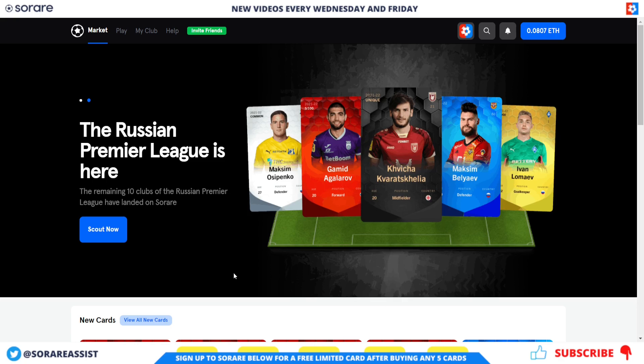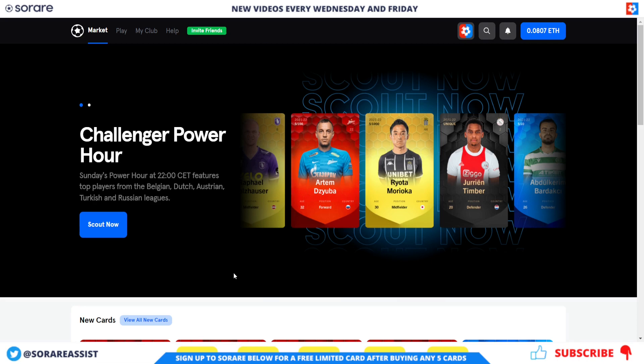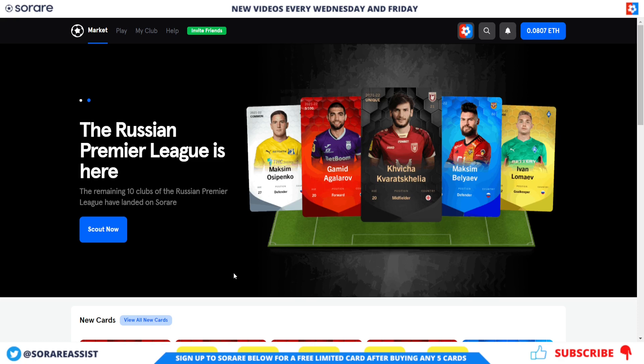Welcome all Surveyor managers. Please smash that like button, subscribe to the channel, and hit that notification bell to be alerted about any new videos. Follow me on Twitter, Instagram, Facebook, and Reddit. For more free Surveyor content, please check out SurveyorAssist.com — links in the description. If you've not signed up to SoRare yet, sign up using the link below to get a free limited card after buying any five cards.